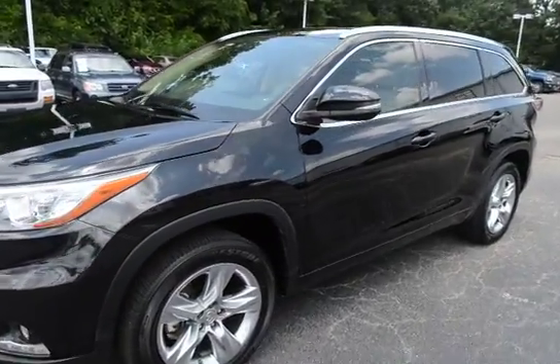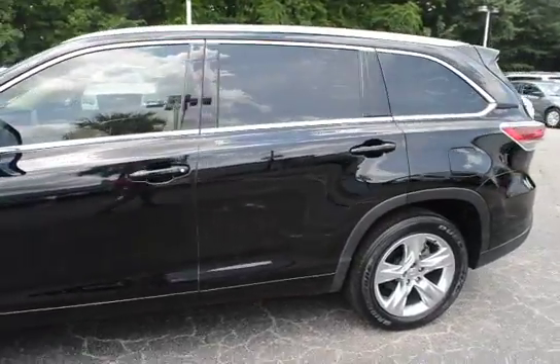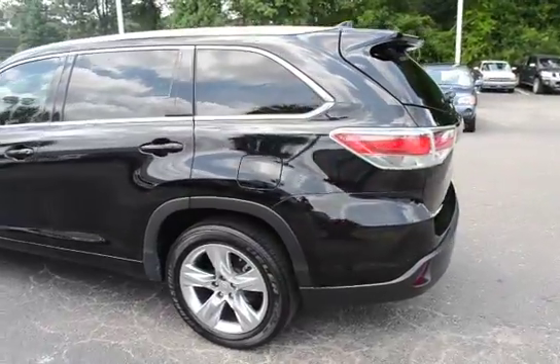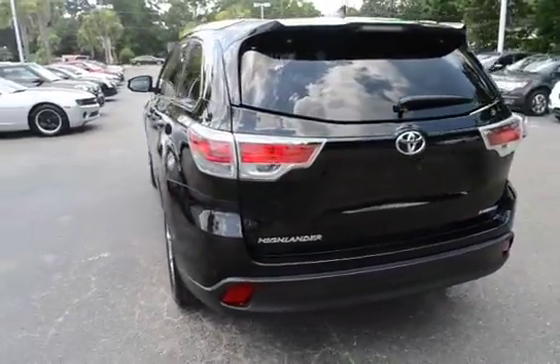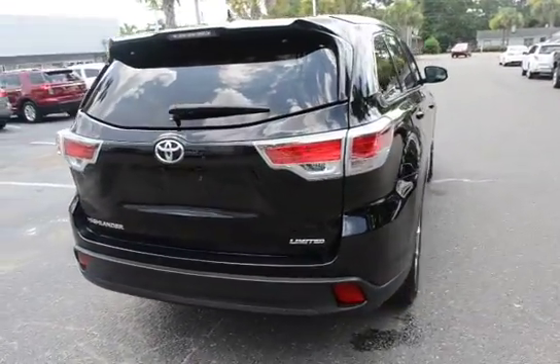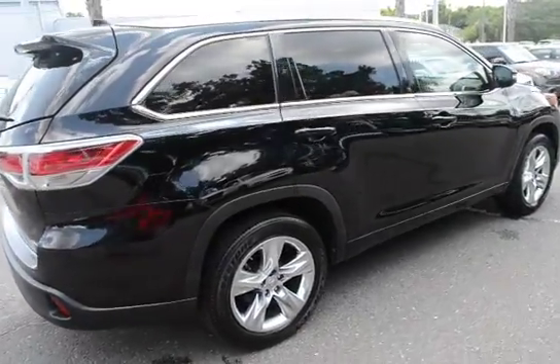Here with our 2014 Toyota Highlander — this vehicle has 27,000 miles on it and will qualify for our lifetime warranty.